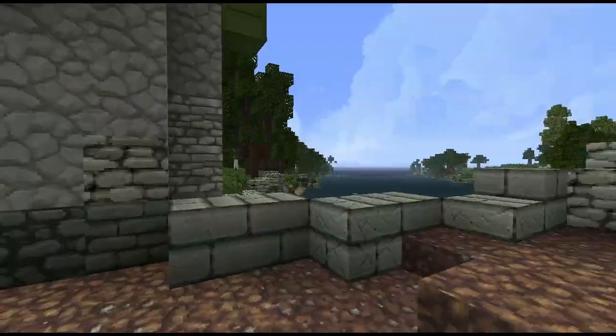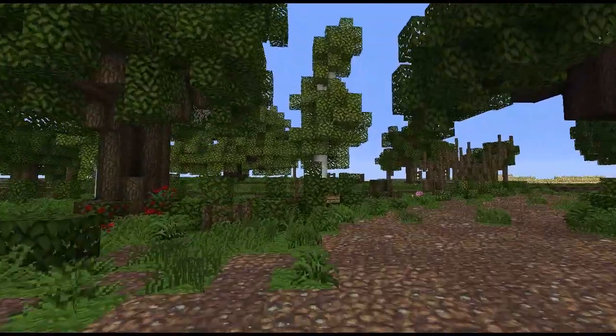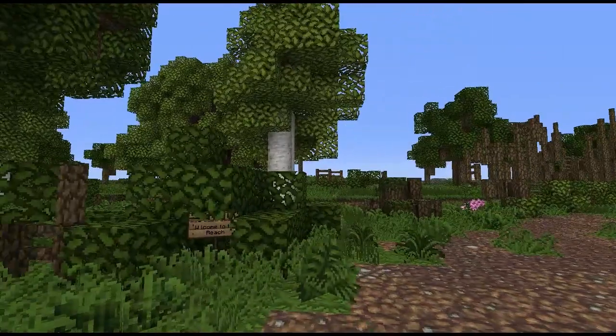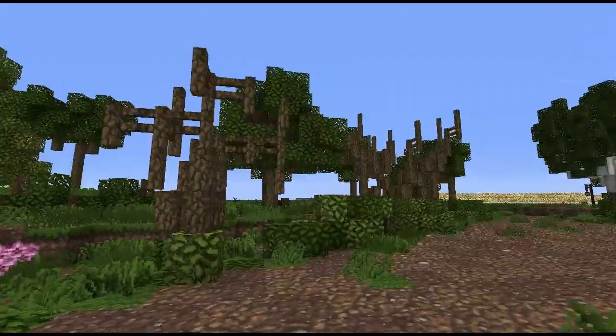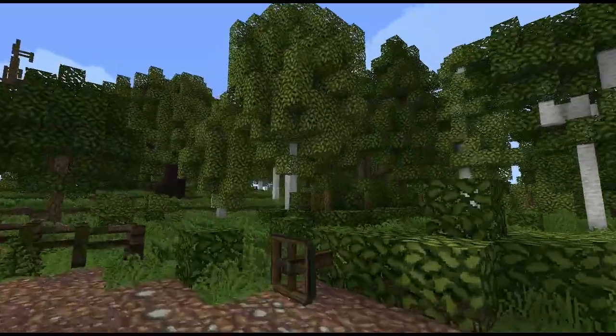We're heading from one project into the next now — this is The Ring area. We've got some cool lanterns lighting the way. Welcome to the Reach! We've got some dead trees here, all part of the detail, and a nice forest on the right.